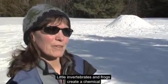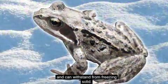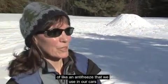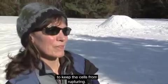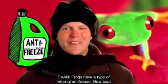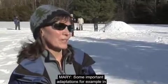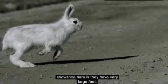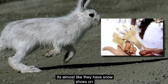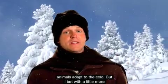Little invertebrates and frogs create a chemical and can withstand freezing solid — their cells won't rupture because they have something like the antifreeze we use in our cars to keep cells from rupturing. Frogs have a type of internal antifreeze — how about that! Another adaptive wonder: snowshoe hares have very large feet, almost like they're wearing snowshoes, which gives them extra ability to stay on top of the snow.